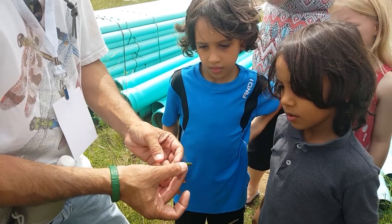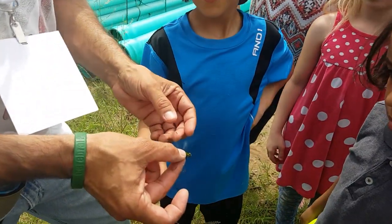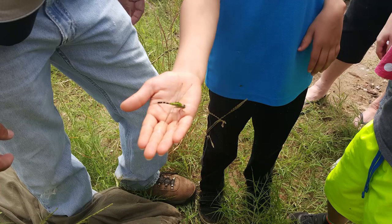The confusing thing about this one is that this is a male, even though it looks like a female — this is the female coloration. They're going to turn blue when they become sexually mature, when they're ready to find a mate. The females will stay this color.